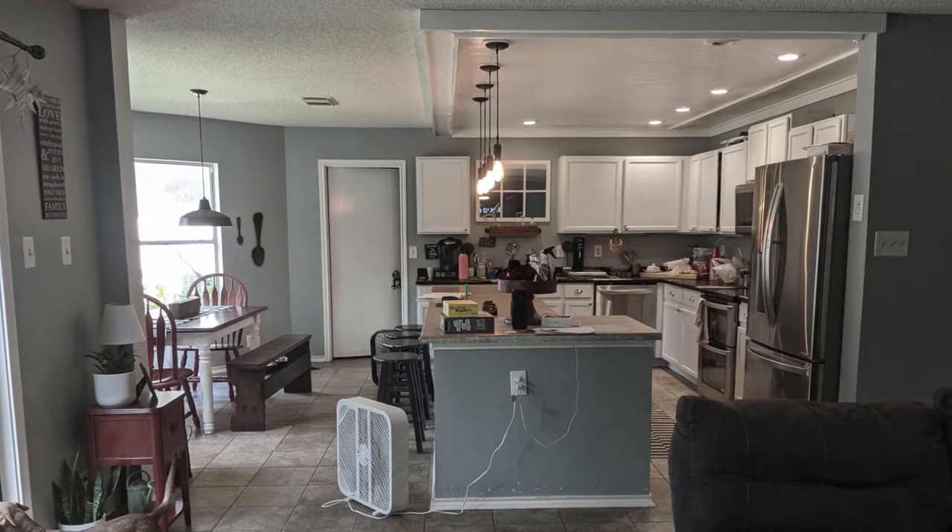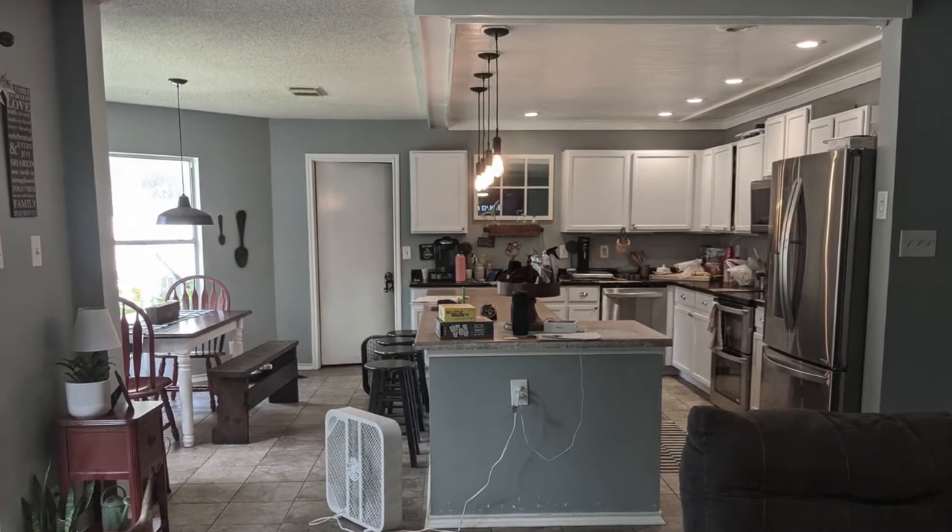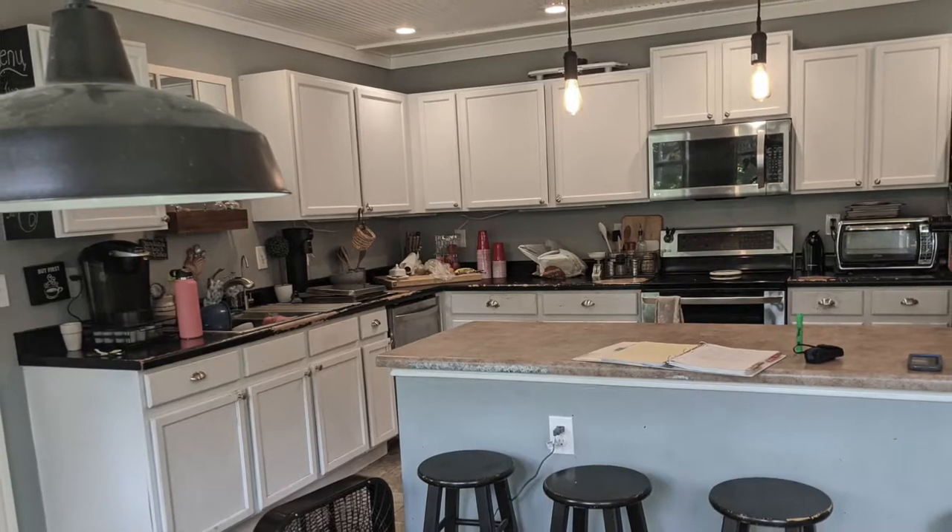We kind of regret we didn't. This is a huge transformation. Let's show you, and then, of course, we're going to show you some of the before pictures in here too. Let's just show you some of the features of this beautiful kitchen.